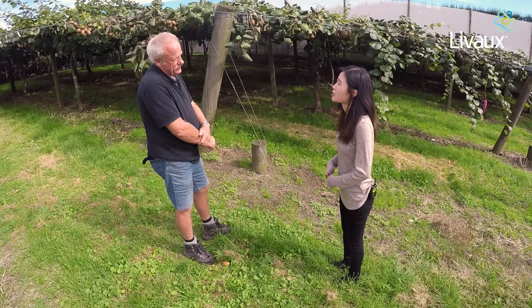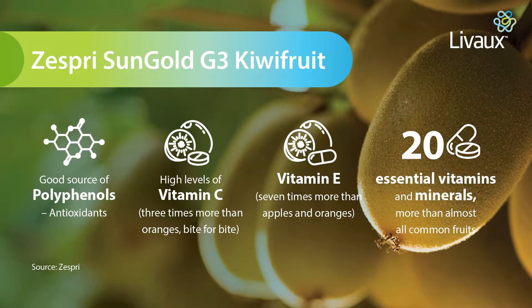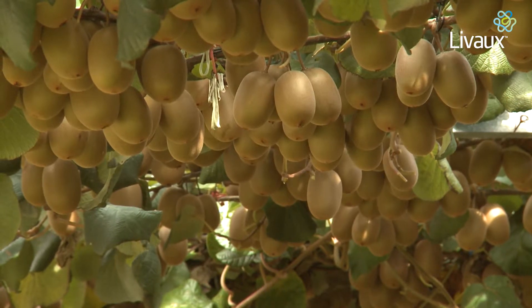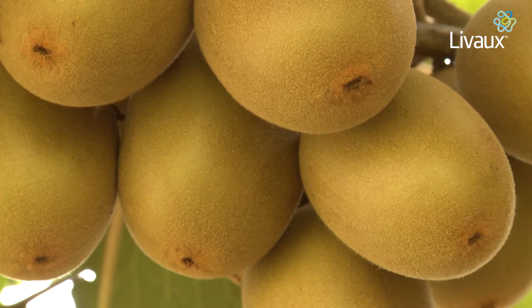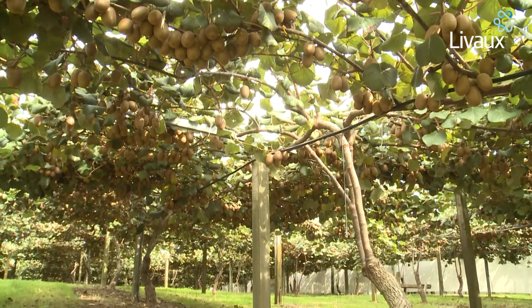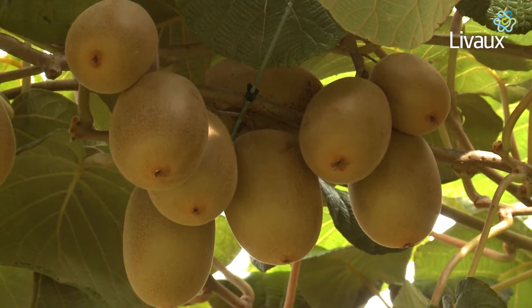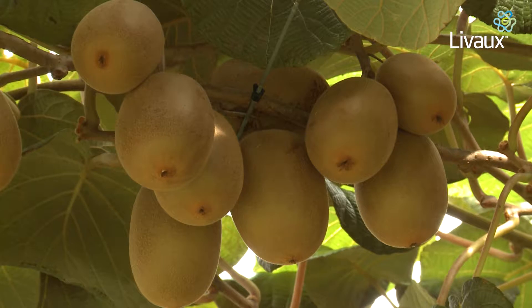Can you describe your relationship with Zespri as a kiwifruit orchardist? All kiwifruit growers need to market their kiwifruit through Zespri, who have a regulation and they export to 130 countries. Zespri require growers to grow to a certain standard, which is a high level — probably the highest level in the world — and they do that by making sure that all growers achieve a Eurogap certification, along with a number of other standards that must be achieved before a grower can export kiwifruit through Zespri.